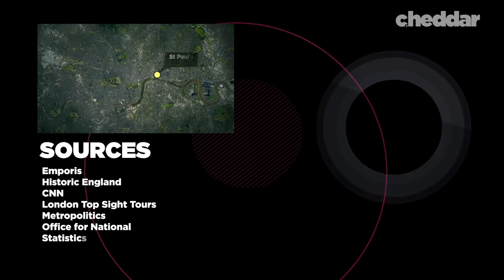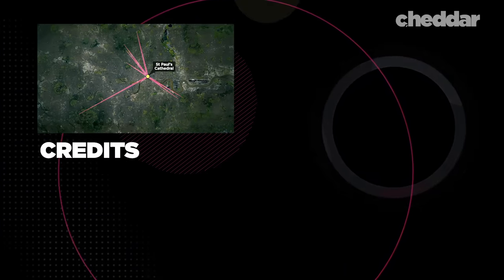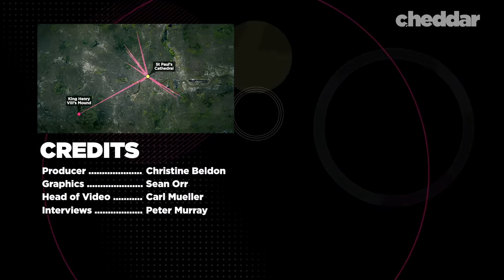What are your thoughts on London's oddly shaped skyscrapers? Are the views still important enough to remain protected in present day? Tell us in the comments below and make sure you hit that subscribe button.